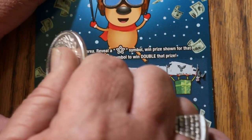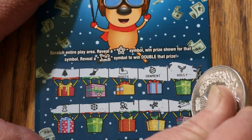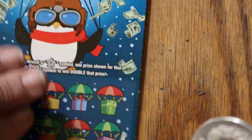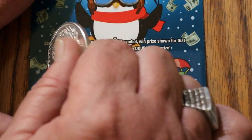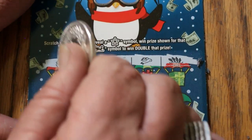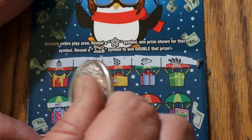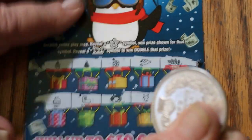Nothing on the first row, and nothing on the second row either. Ticket 53 — nothing on the first row. I tend to agree with LV Uso on this thing: the Santa Claus makes you think there's a win there, but it's not. And nothing on the second row.